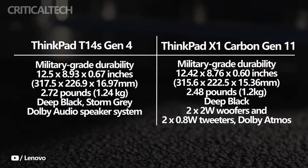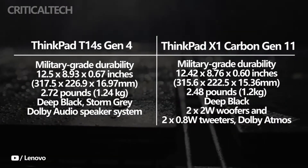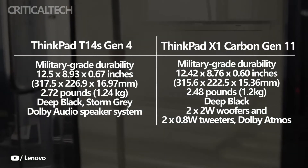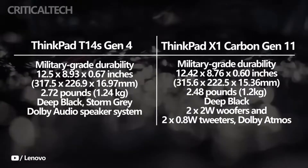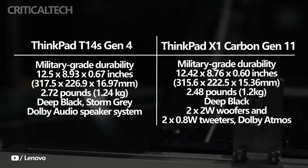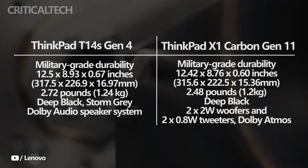The style and color options are the other distinctions to be aware of. The ThinkPad X1 Carbon Gen 11 is available in black, with the option of a carbon fiber lid on some models. For the ThinkPad T14s Gen 4, you can choose between Stormbray or Deep Black. Though it's a minor distinction, it's nice to have more color options.